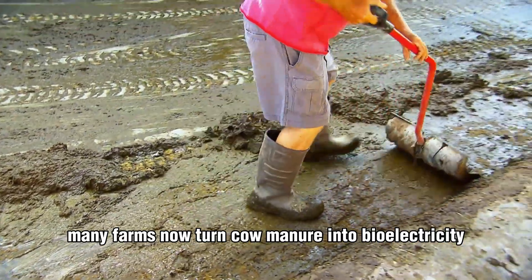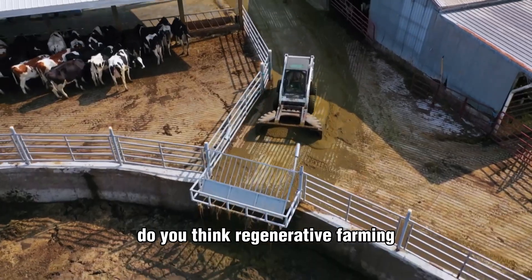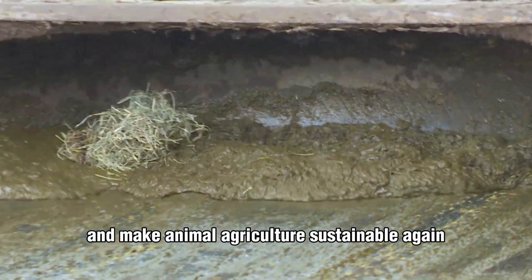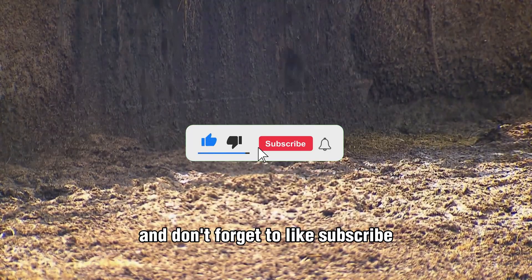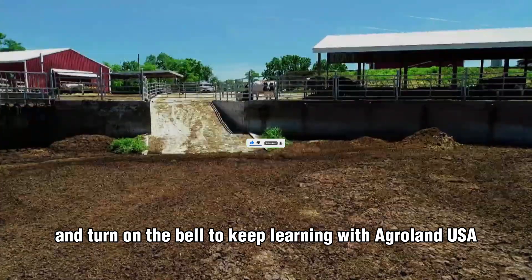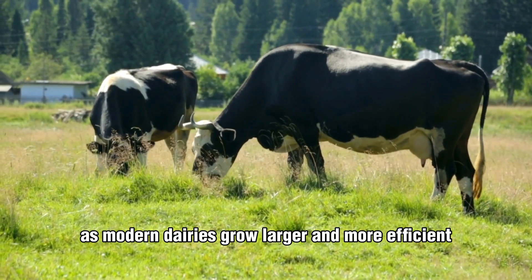Did you know many farms now turn cow manure into bioelectricity? Do you think regenerative farming could truly restore the land and make animal agriculture sustainable again? Share your thoughts in the comments, and don't forget to like, subscribe, and turn on the bell to keep learning with AgroLand USA.